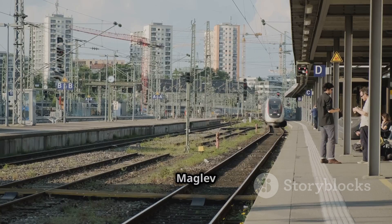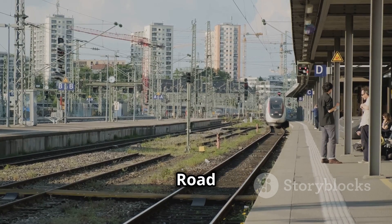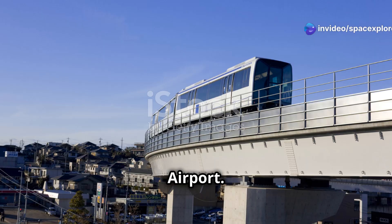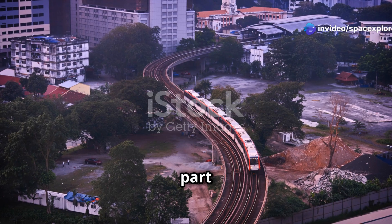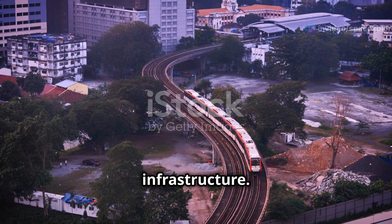The speed of the Maglev train has revolutionized travel between Longyang Road and Pudong International Airport, providing a rapid and efficient transportation option. It has become an integral part of Shanghai's transportation infrastructure.